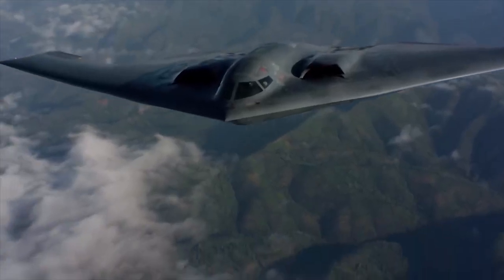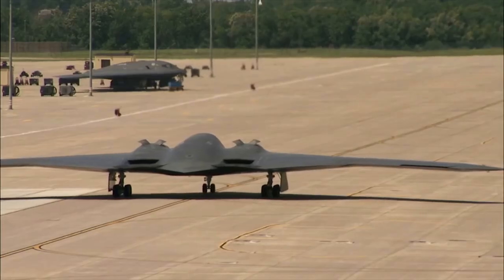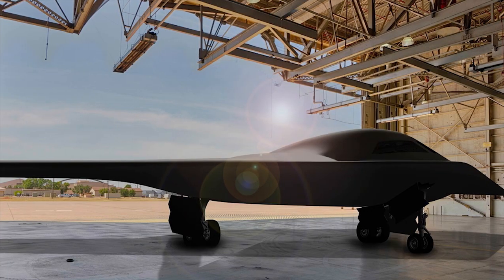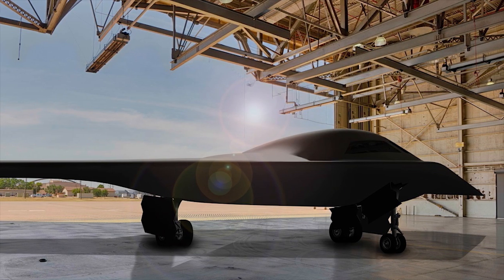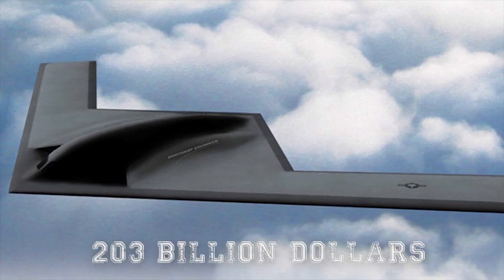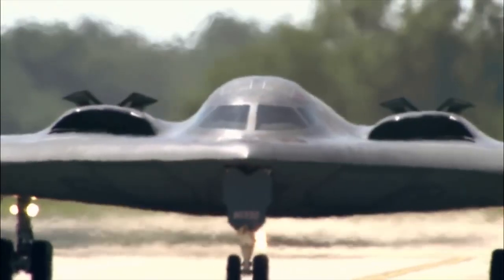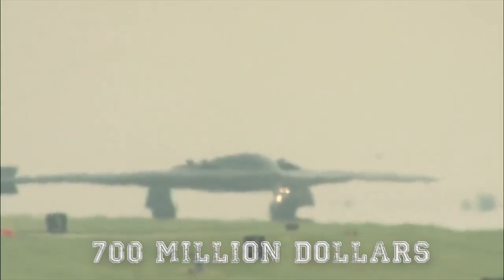In comparison to the B-2, it's been a relatively short turnaround from contract award to debut for the B-21 — only 7 years. The project has not been cheap, with reports suggesting it will cost $203 billion over 30 years, with each unit costing almost $700 million.